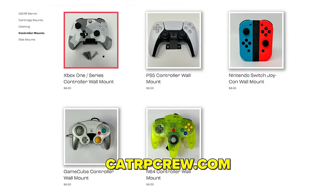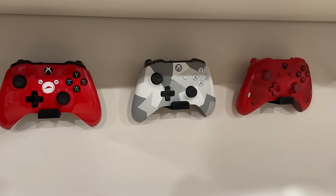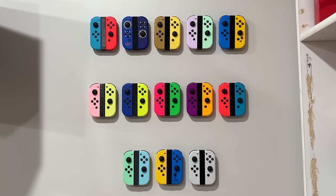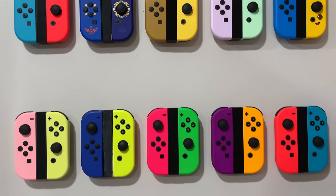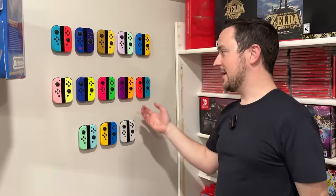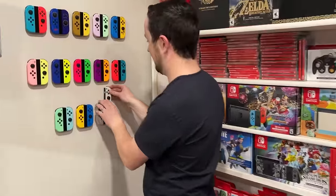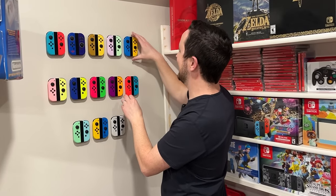Over on our website CaterpieCrew.com, we actually have controller mounts — lots of different mounts for sale, in addition to some cool hats. We have Xbox controller mounts, PlayStation controller mounts, and then these are my personal favorites — the Switch Joy-Con mounts that Matt 3D printed. I've dreamed of this for a long time. I want to get every Joy-Con, every region — there's no region lock on Switch, so I want them all, just because of the color and how these can look with these mounts. You just have to pull up on one — bada-ding, bada-boom. They lock in real nice. Very proud of those.